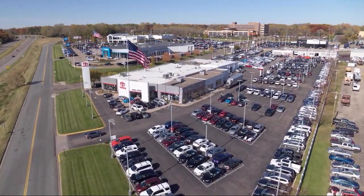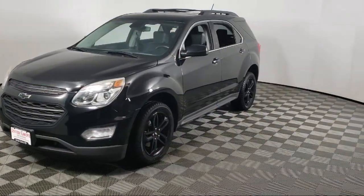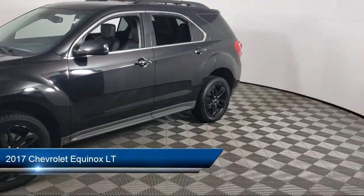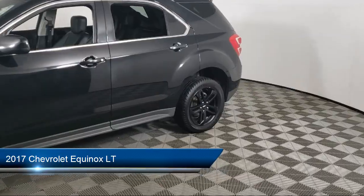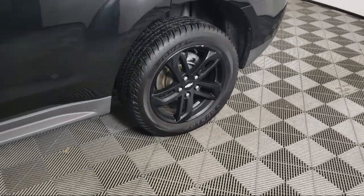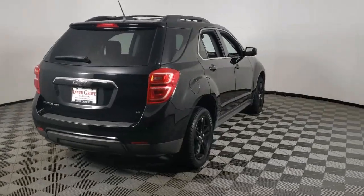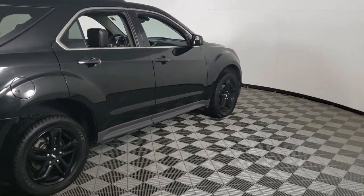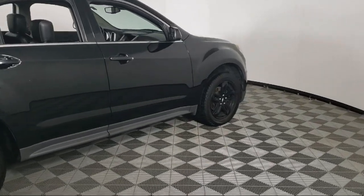Invergrove Toyota welcomes your interest in one of our great vehicles that comes equipped with all-wheel drive, keyless entry, air conditioning, traction control, power windows, cruise control, power door locks, daytime running lights, heated side mirrors, tilt steering wheel, and has less than 80,000 miles on the odometer.